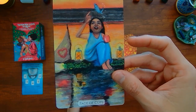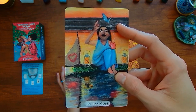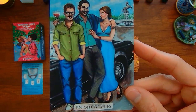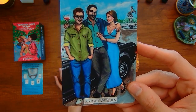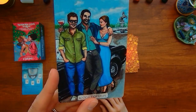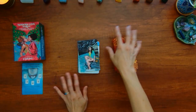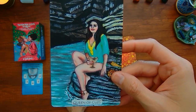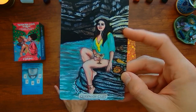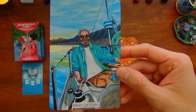We have the Page of Cups — I do like that look of fascination with the fish that jumped out of this child's cup. We have the Knight of Cups — assuming the person with the cup is the knight, and he's got his arm around two people. And then the Queen of Cups — there's less ornamentation and a very small cup compared to the traditional version.